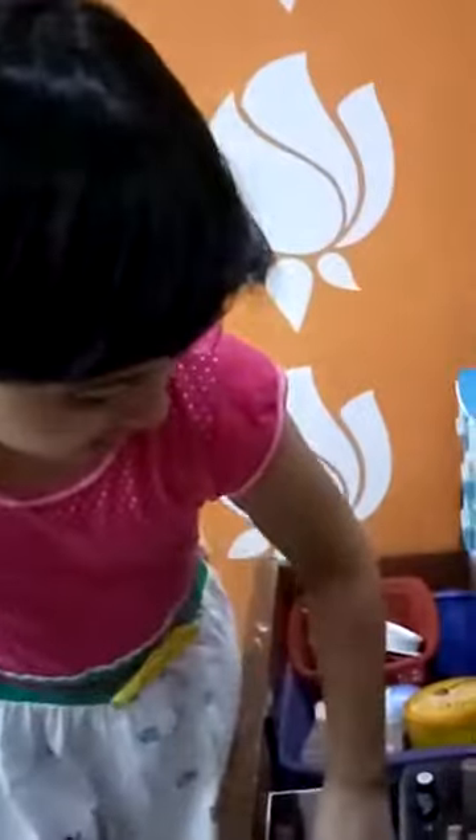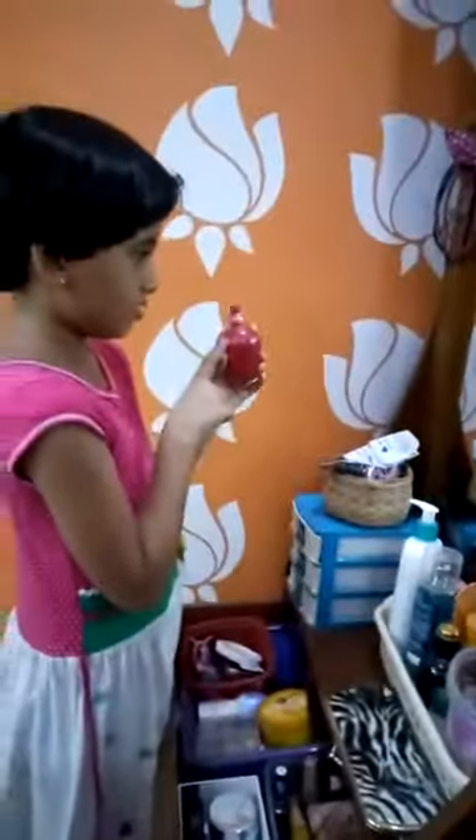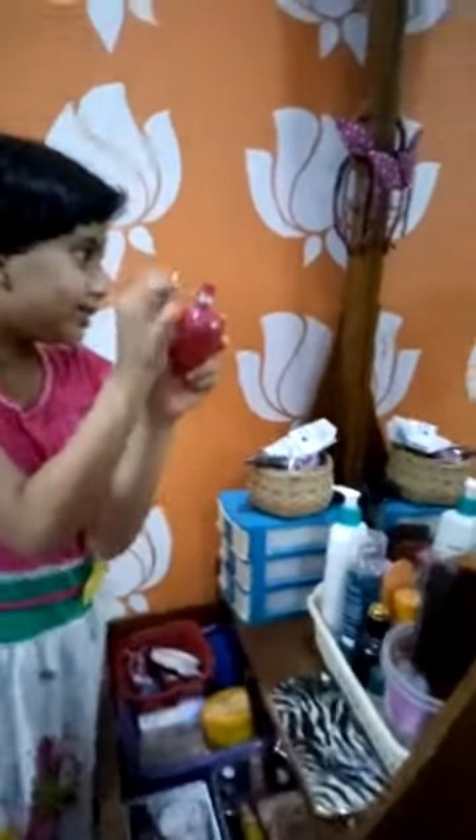And next is my deodorant. This is the S-deodorant. And this is coloring with you. And then stylish key.